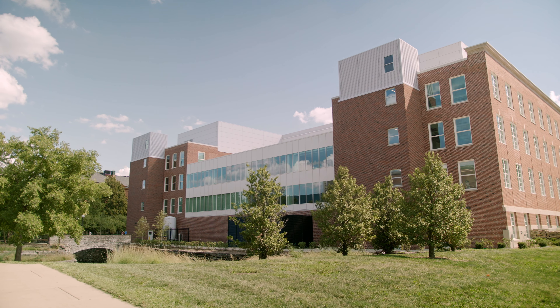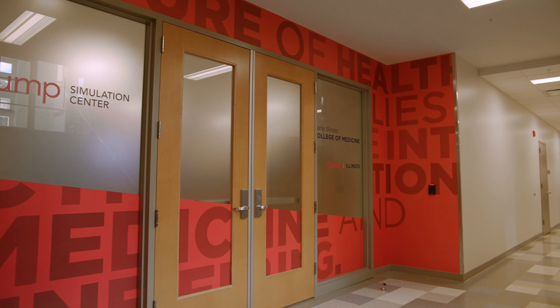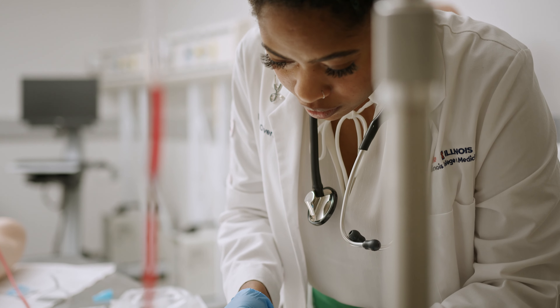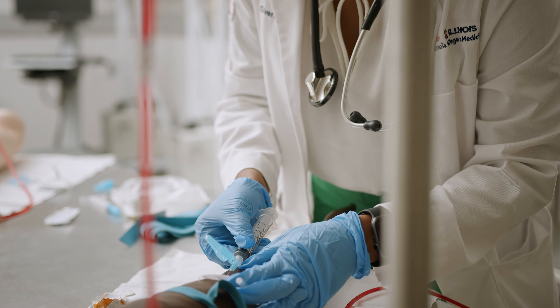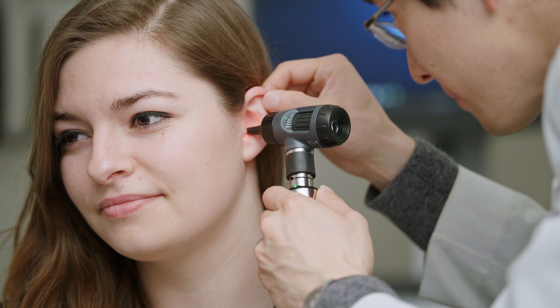The Jump Simulation Center at Carle Illinois College of Medicine is a state-of-the-art medical training facility that offers our students the opportunity to come in and do hands-on training over and over again in a safe environment that allows them to make mistakes, but also be innovators and freely come up with ideas for patient safety and patient outcomes.